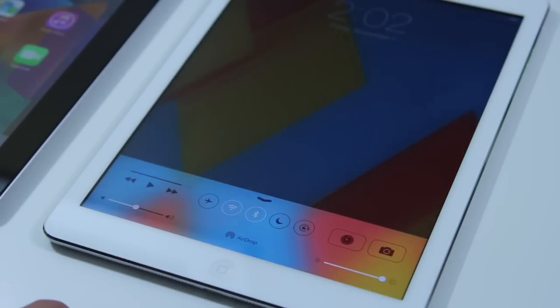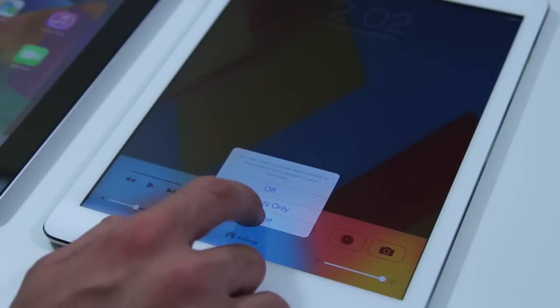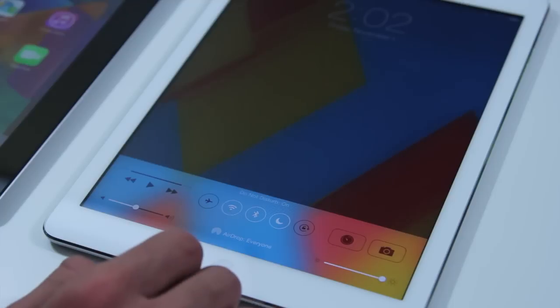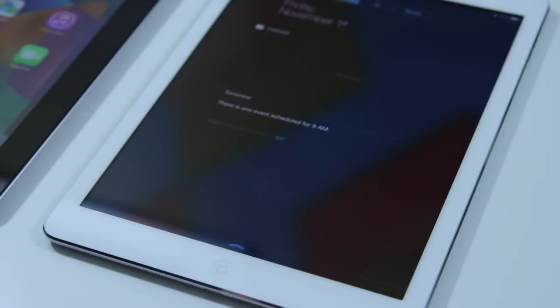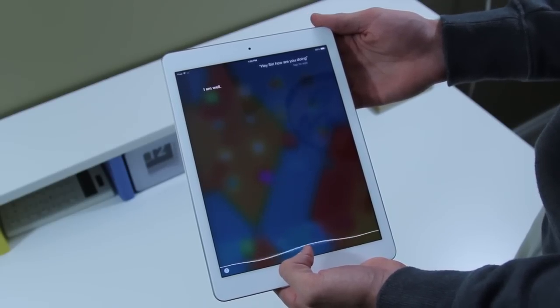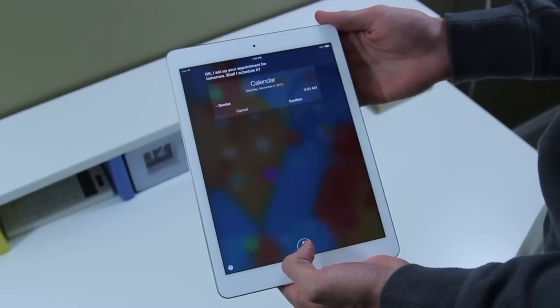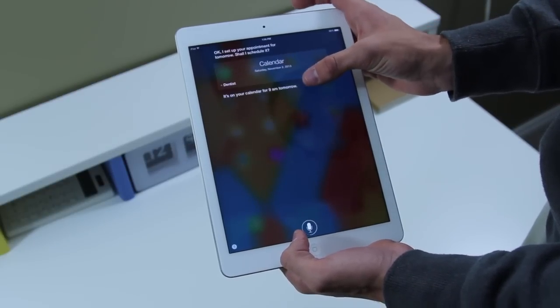Up next is the software side of things. iOS 7.0.3 is running on both devices. If you haven't used iOS 7 before, you're in for a real treat — it's absolutely gorgeous and a lot different. You get a notification center by swiping down, a toggles menu by swiping up, and it's just that level of customizability we've been waiting for. It looks a lot more polished and gives these devices a much cleaner look compared to iOS 6, which was pretty clunky.